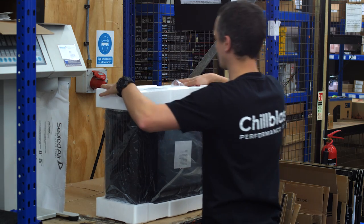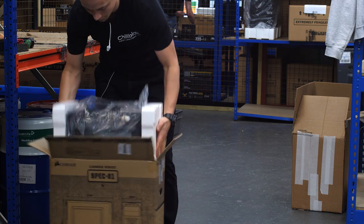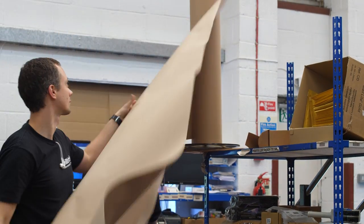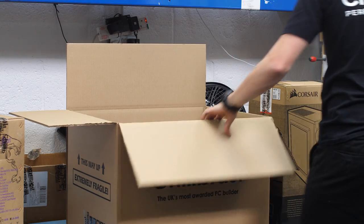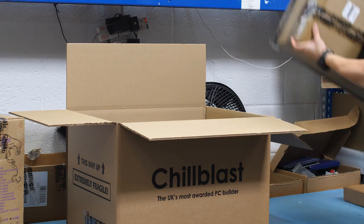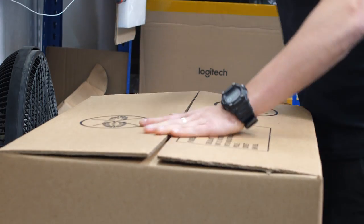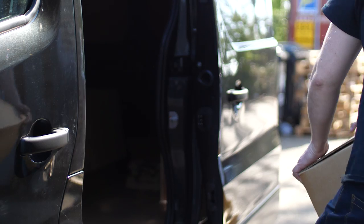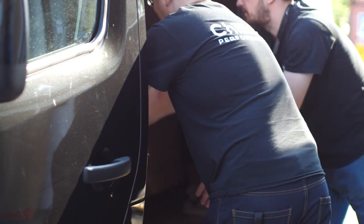After internal packaging, it's finally carefully double boxed and made ready for dispatch. For our most complex builds, we even offer a point-to-point delivery service directly to our clients.